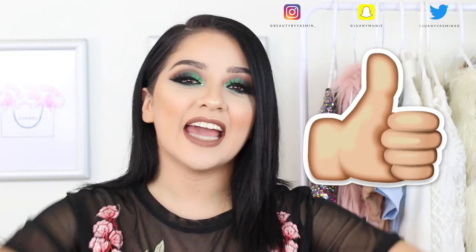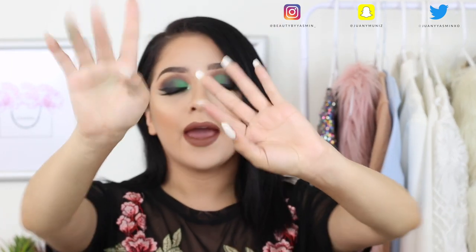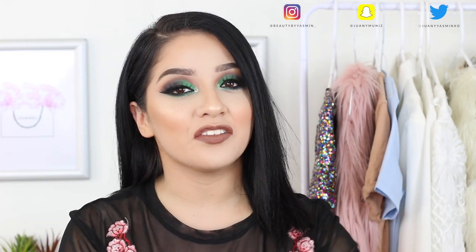This is the finished look. I really hope that you guys enjoyed. Please don't forget to like, subscribe, and share the video with everybody you know — your friends, your neighbors, your pets, everybody. As always, please let me know in the comment section if there's another video that you want to see, and I will see you guys in my next video.